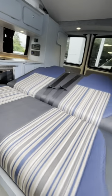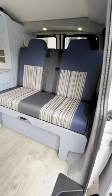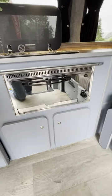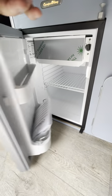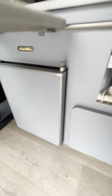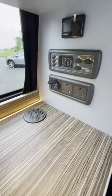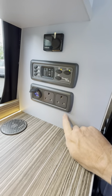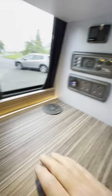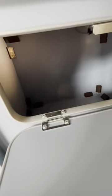It has a pull tested gas strut assisted rock and roll bed. We've got a gas grill, fridge freezer, sink, two burner hob, wireless phone charging pad, power management unit, USBs and plug sockets. You also have LED lighting and in-cupboard lighting.